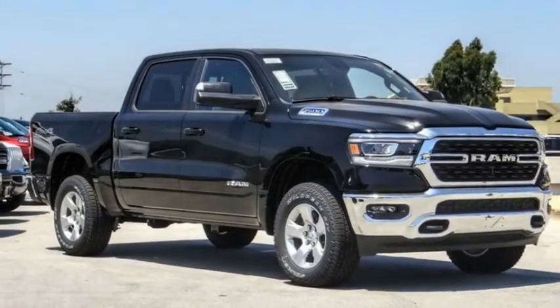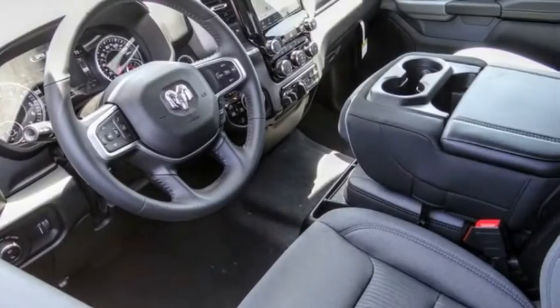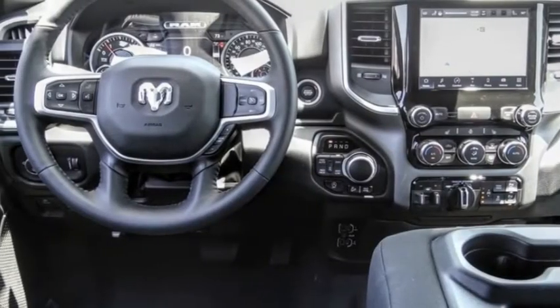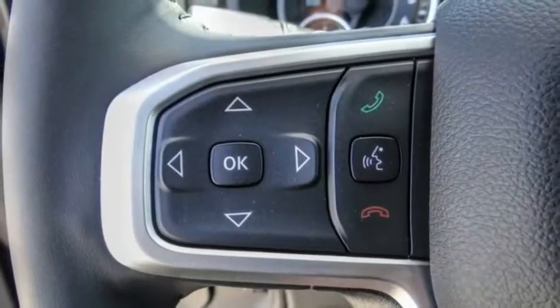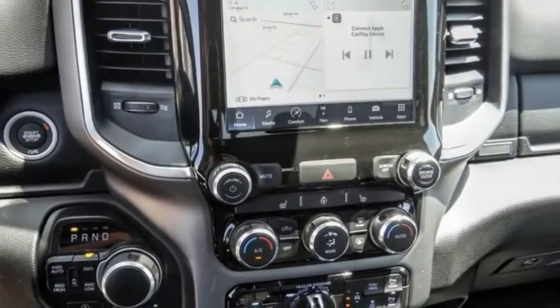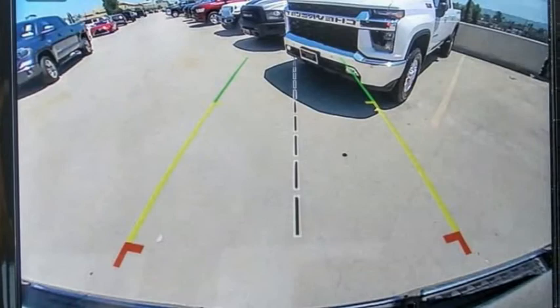Take a ride in the 2022 Ram 1500. It went against the Chevrolet Silverado, Ford F-150, and Toyota Tundra, which are all excellent trucks in their own right. The Ram took home the prize for its well-rounded strengths. This vehicle has less than 100 miles.